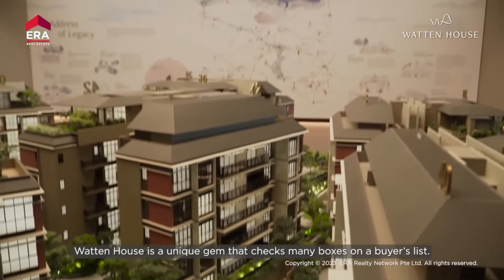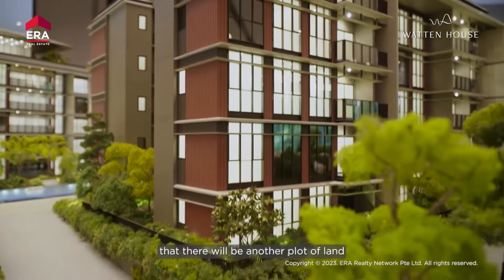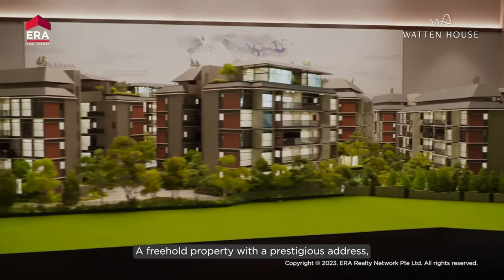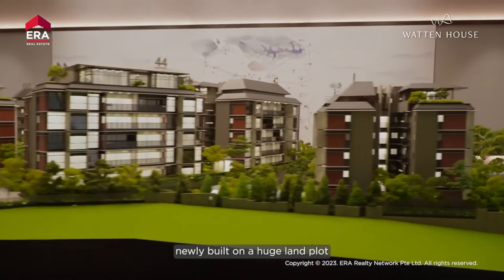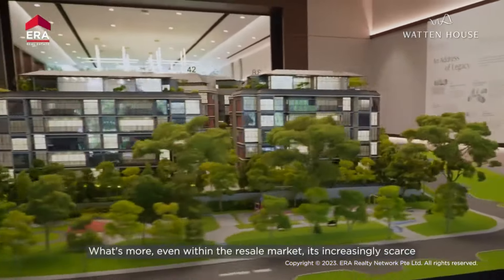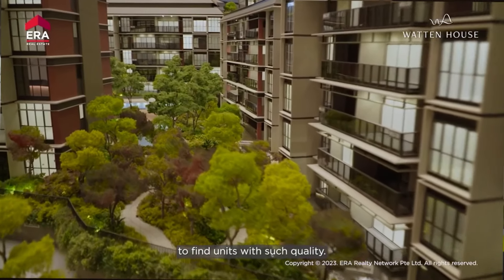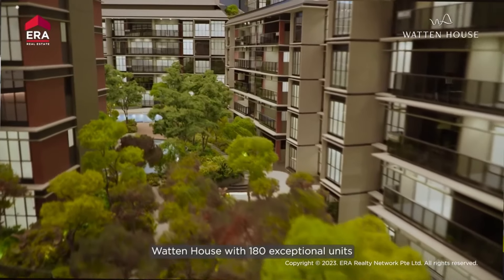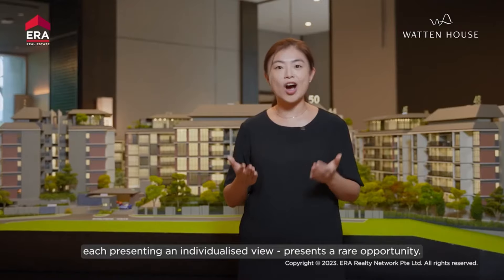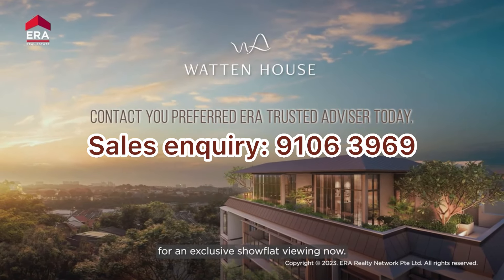Wharton House is a unique gem that checks many boxes on a buyer's list. It's unlikely that there will be another plot of land similar to what Wharton House can offer — a freehold property with a prestigious address, newly built on a huge land plot, close to amenities, greenery, and top schools. Even within the resale market, it's increasingly scarce to find units with such quality. Wharton House, with 180 exceptional units each presenting an individualised view, presents a rare opportunity. Contact any of our trusted ERA advisors for an exclusive show-flat viewing now.